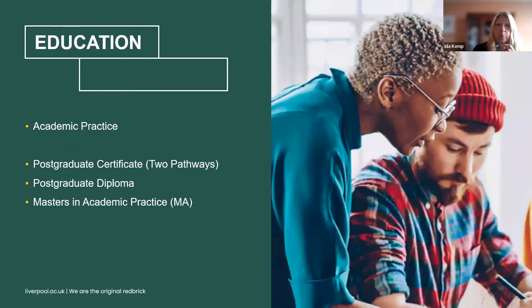Under our education banner we have the academic practice programmes, aimed at individuals working in or wanting to work in a higher education environment in terms of teaching and learning. It concentrates on the practice of learning and teaching, developing programmes and modules, and is accredited by Advanced HE. It aligns closely to the UK Professional Standards Framework, so if you take the accredited pathway you'll automatically gain fellowship for Advanced HE. We have three options: the certificate, which many students start on, and you can proceed to a diploma or a master's. There's a lot of peer learning on these programmes.